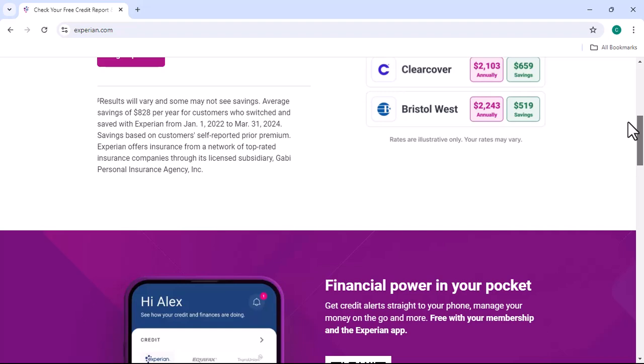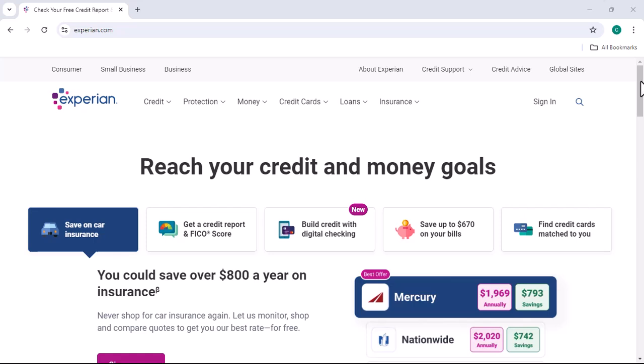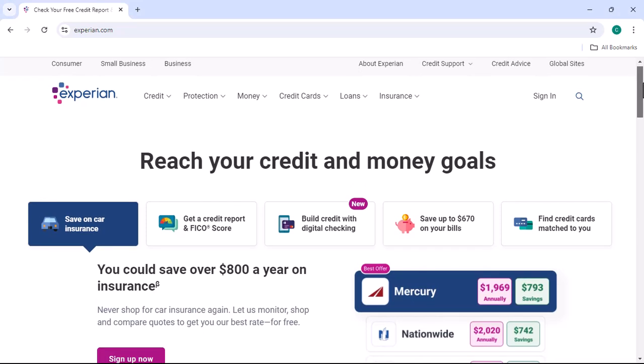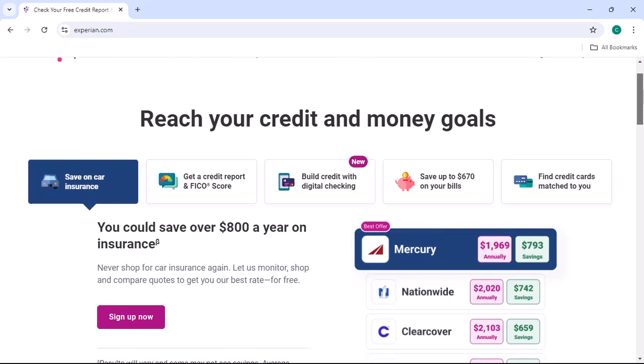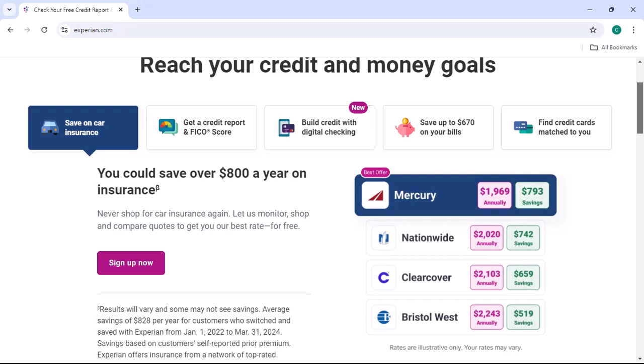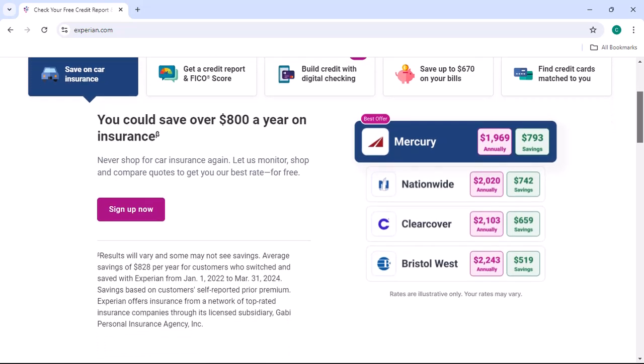Step 3: AnnualCreditReport.com. To access your free Experian credit report, visit AnnualCreditReport.com — the official website authorized by the FCRA. On the website, you'll be asked to provide some personal information to verify your identity. Once your identity is confirmed, you can request your free credit report.